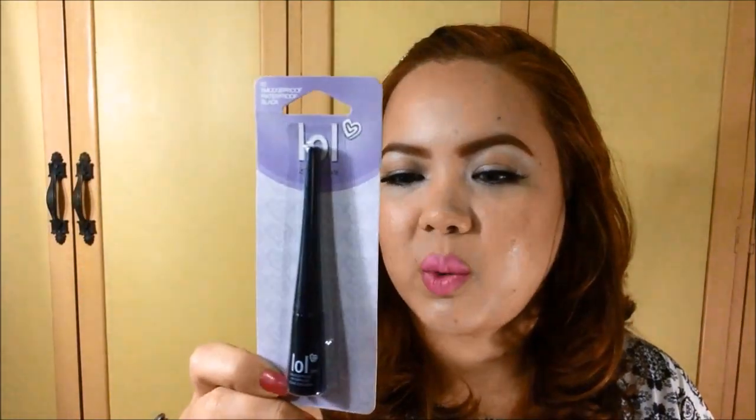Next one that I got — so I ran out of my favorite Sansan liquid eyeliner, so I wanted to try this one from LOL, which stands for Lots of Love. It's a smudge-proof, waterproof black liquid eyeliner. I'm planning to do a first impression to review it if it is really smudge-proof and waterproof. I got this for only 139 pesos from Watson's. Do let me know in the comments if you want me to do a review for this one.